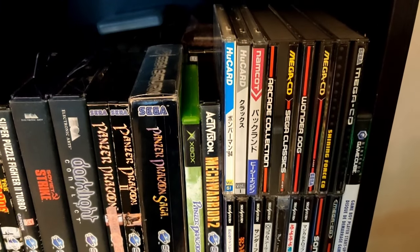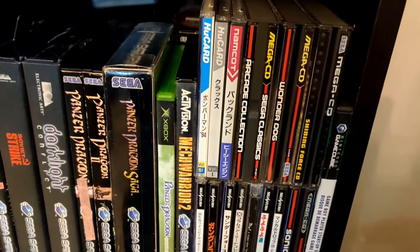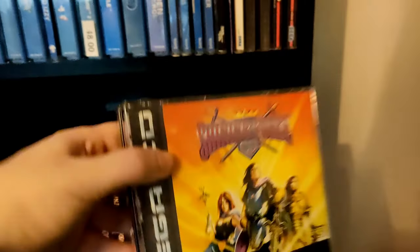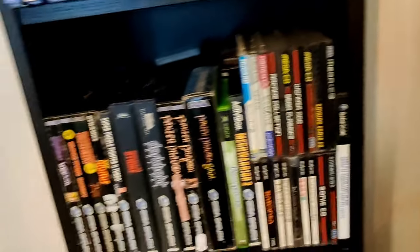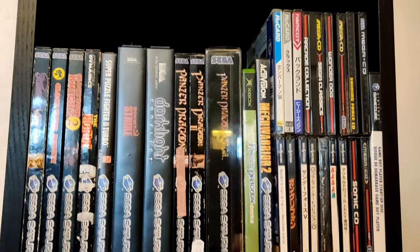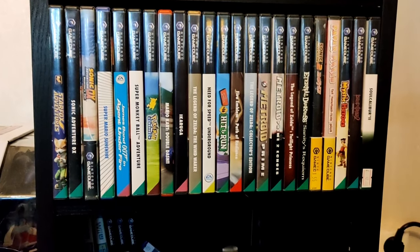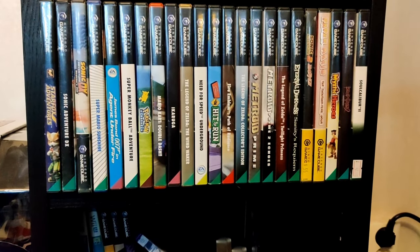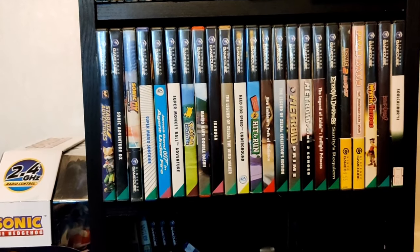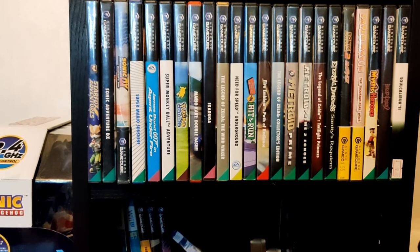Here we have some HuCard games for the PC Engine, more games including Sega Classics, and here's Shining Force CD — you don't want to know how much I paid for that. We have some Japanese Sega Saturn games and some very cool shmups. There are layers of games again because of space. Now the Nintendo GameCube section — also two layers, meaning I have both NTSC and PAL games. I used the Freeloader to play NTSC games on my GameCube, which also works for the first release of the Wii if you haven't patched it.